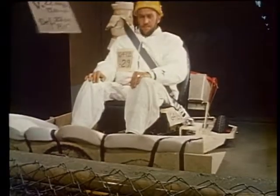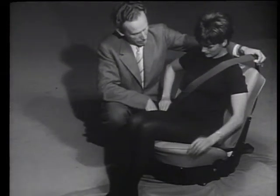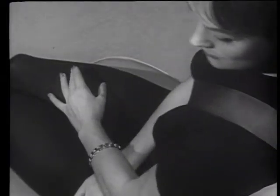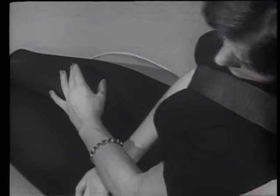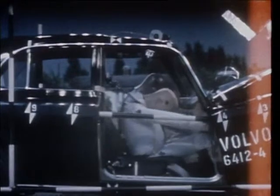In 1959, Volvo became the first motor manufacturer in the world to fit the three-point seat belt as standard in a mass-produced car. The inventor of the car safety belt, Niels Bolin, received many fine awards, at the same time as his invention saved millions of lives.